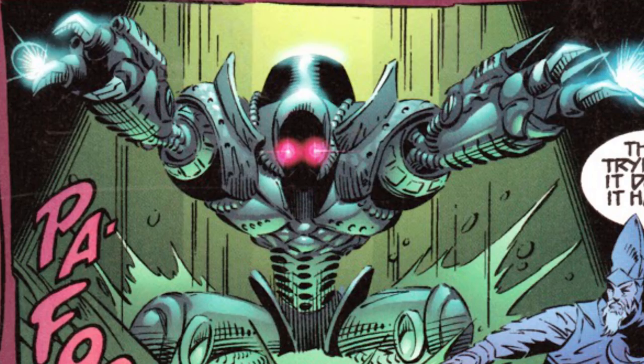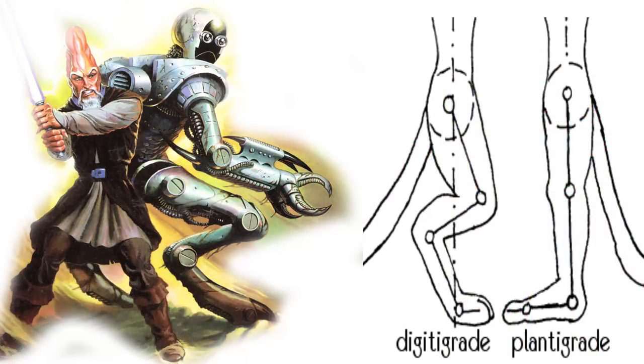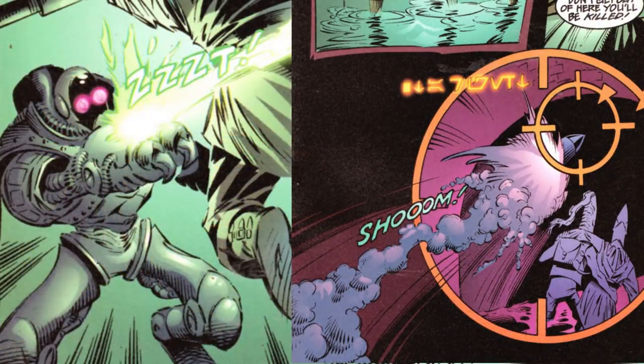The claws actually allowed the FLTCH to quickly scale buildings, rip droids and organics apart, and even punch through some lightly armored vehicles, while going through plastoid armor was like butter. It was also known for being extremely nimble due to its cat-like digitigrade legs, while it also packed a rocket launcher and high-powered laser cannon.